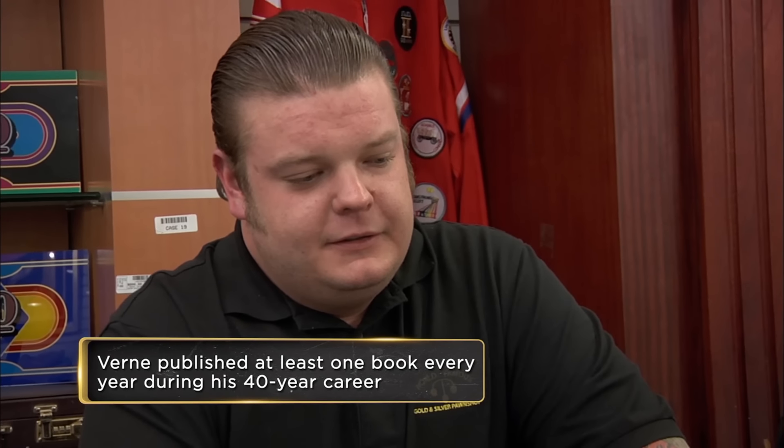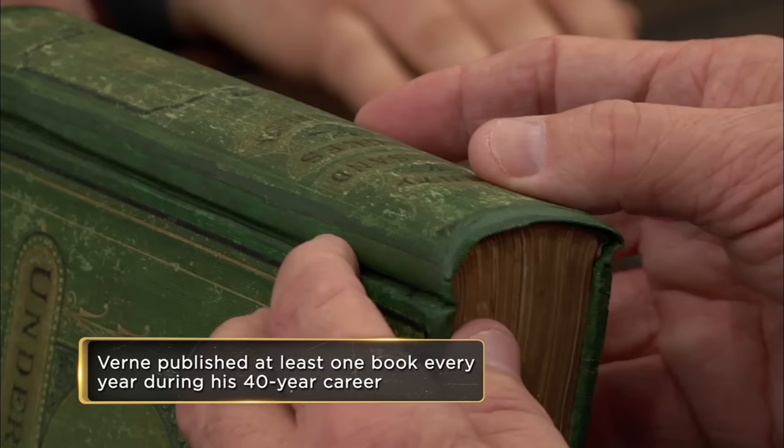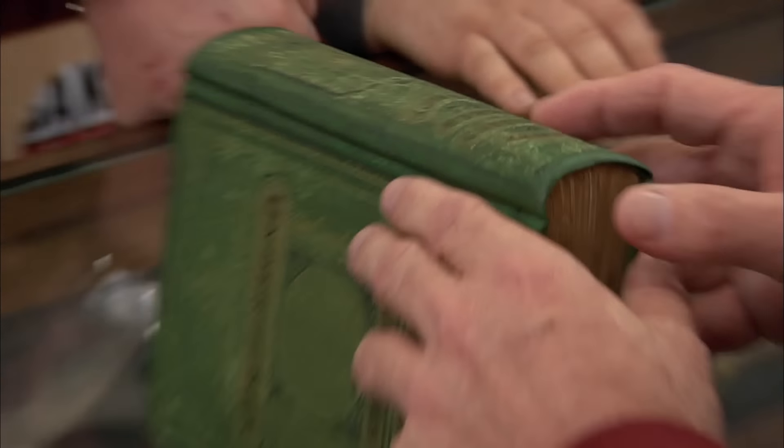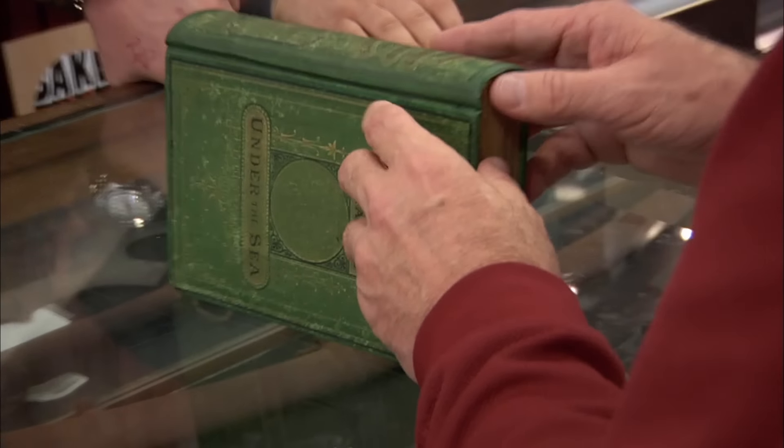Is this how you bought it? No, I sent it to a professional bookstore. They put the original cloth back on the spine, so it has the original cloth on the boards. I'm glad you didn't tell me you did it yourself — I couldn't attempt that. What would you like to get out of it? I want $10,000 for this book.